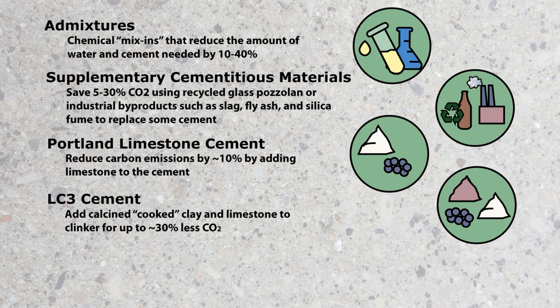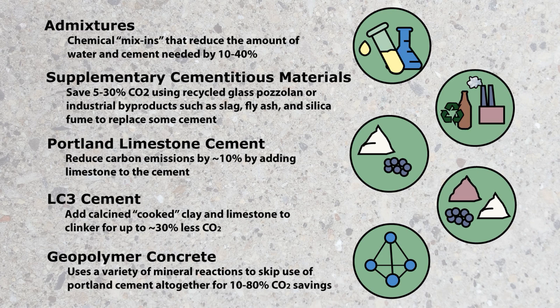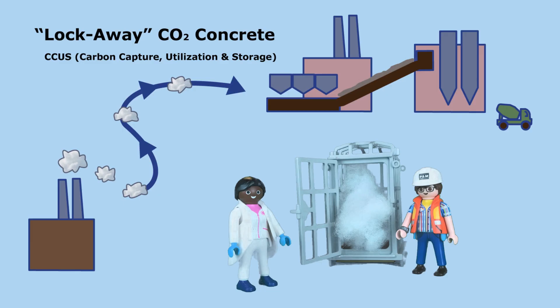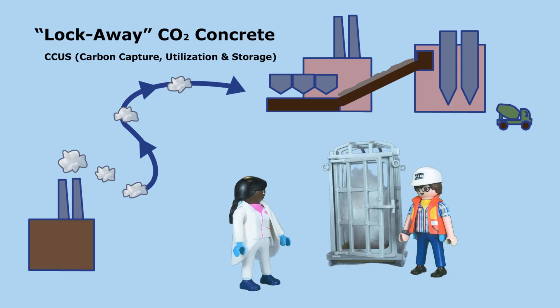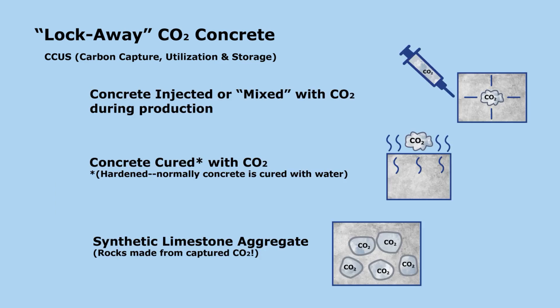LC3 cement knocks out about 30% of carbon emissions by using cooked clay in the cement. Geopolymer concrete uses clay, fly ash, slag, or similar materials in special ways and skips Portland cement completely. Then there's lock-away carbon concrete — scientists have figured out ways to sequester CO2 from industry, from mixing in CO2 while the concrete is being made, to making rocks out of CO2. These new approaches can have way lower embodied carbon, and some are even carbon negative, meaning they can lock up more carbon than they give off during production.